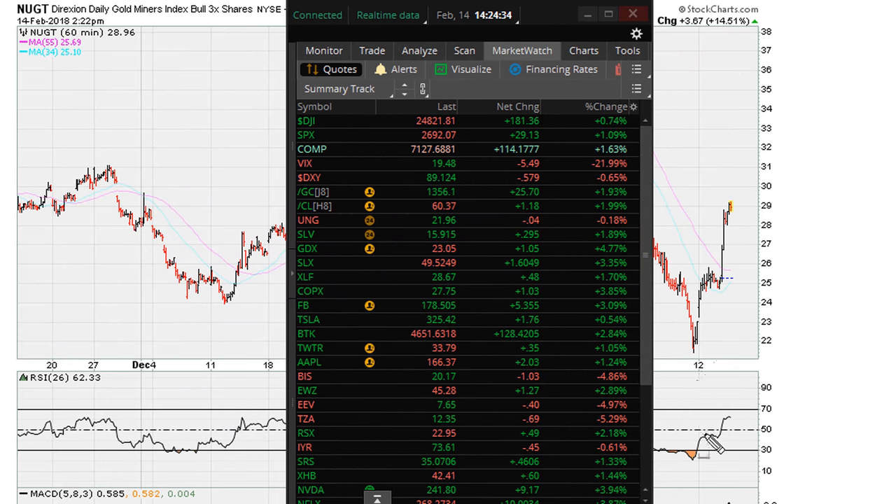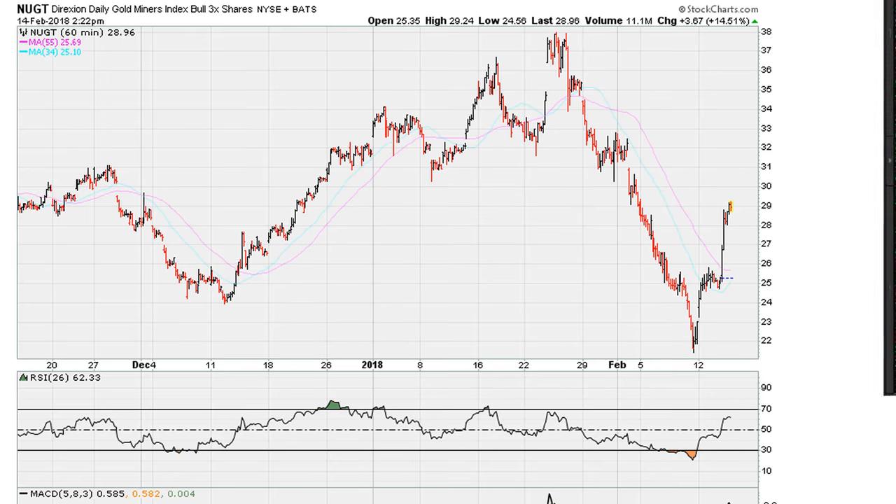Eric Mutha here. It is Valentine's Day, February 2018. Let's take note of where gold is trading at — $1356 — and I want to show you what I'm looking at here in terms of NUGT, or nugget.